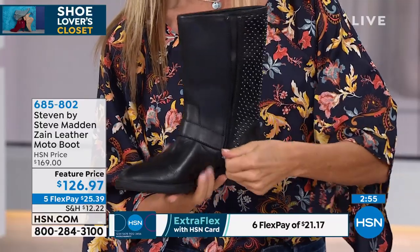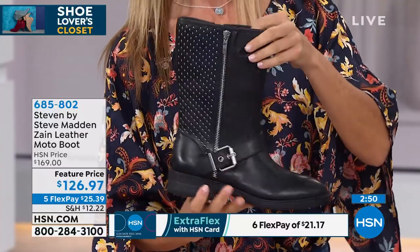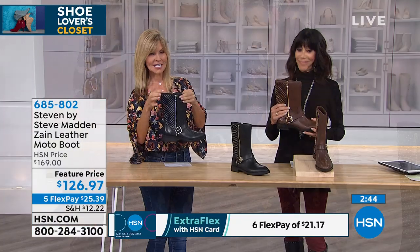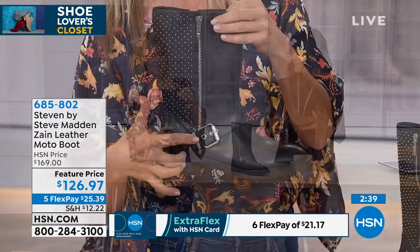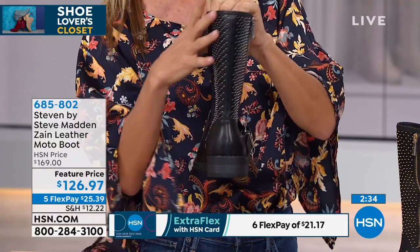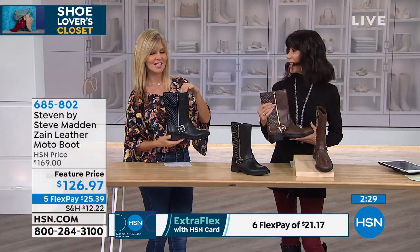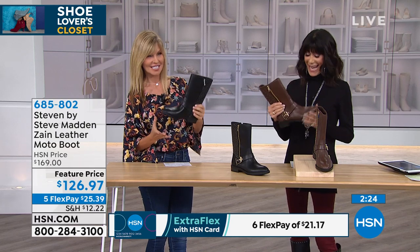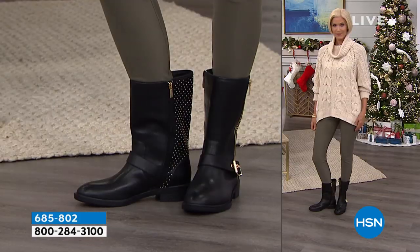Let's talk comfort: inside this boot is six millimeters of high-density memory foam, comparable to what you'd find in a yoga mat or mattress. They're super comfortable and so easy to get on — just unzip them. The heel isn't too high, and it hits below the calf, so you don't have to worry about calf fit. It's that perfect mid height — sassy, comfortable, lightweight, with flex in the toe.